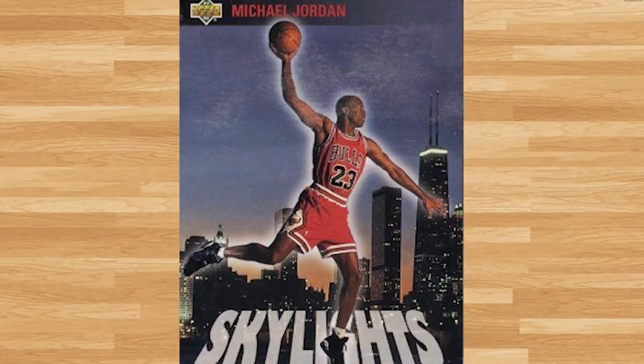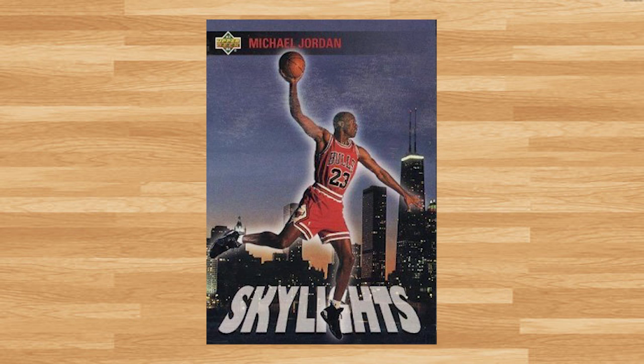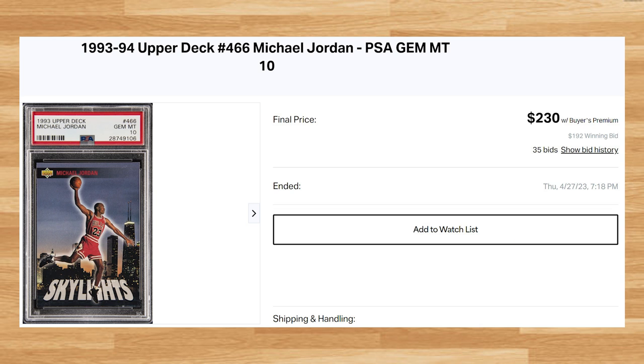Coming in at number 25 is this 1993 Upper Deck Michael Jordan, card number 466. This was a PSA 10 that received 35 bids and it sold for $230. This price is within $40 of the majority of PSA 10 comps I found from 2023. This Jordan is a pop of 172 in a PSA 10.